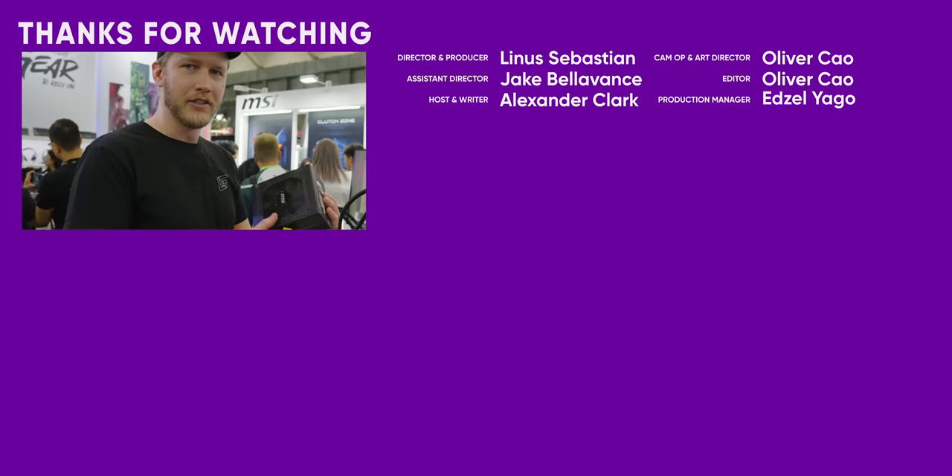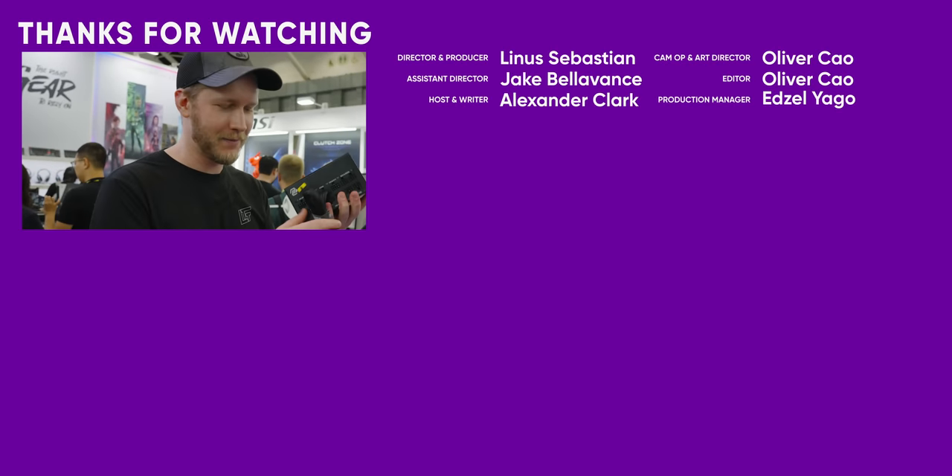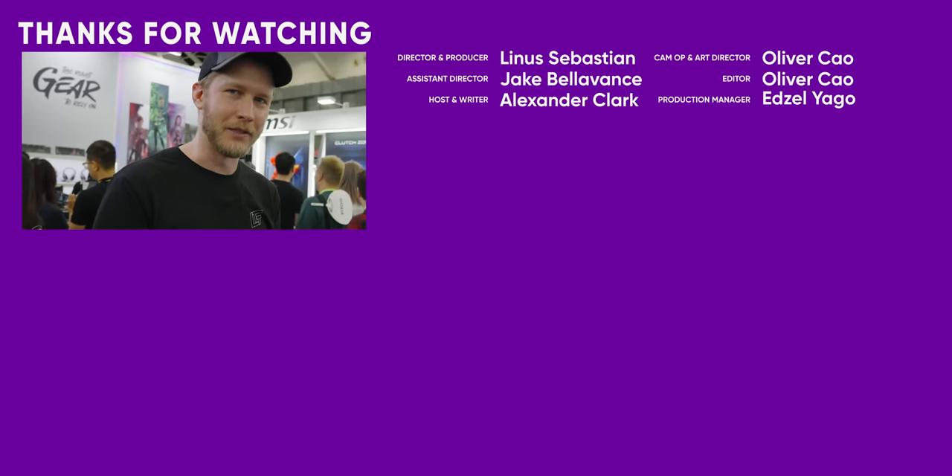Fantastic, guys. So huge thanks for watching — hit like, get subscribed, and just have a great day. I'll see you at the next booth.